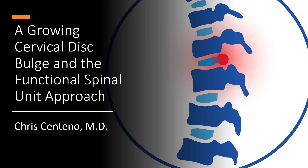Hey, it's Dr. Centeno, and we're going to go over the problem of a cervical disc bulge or herniation that seems to be growing over time, and the surgical versus the functional spinal unit approach.